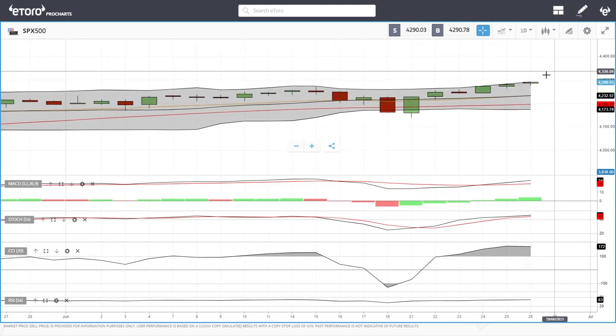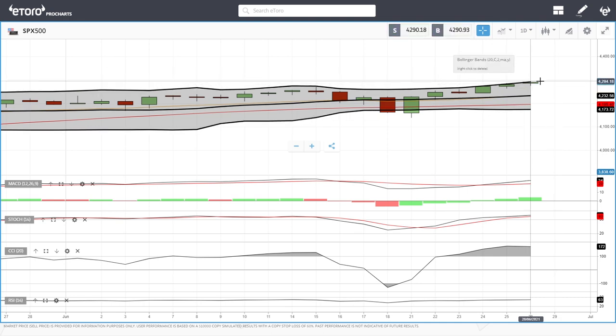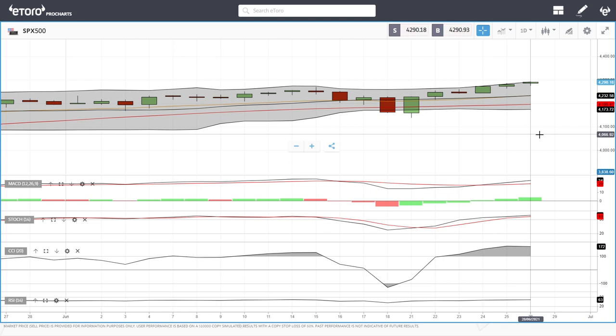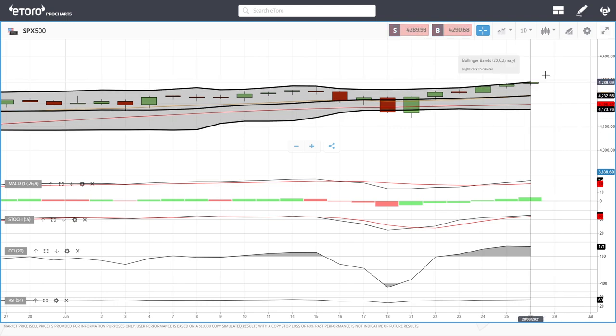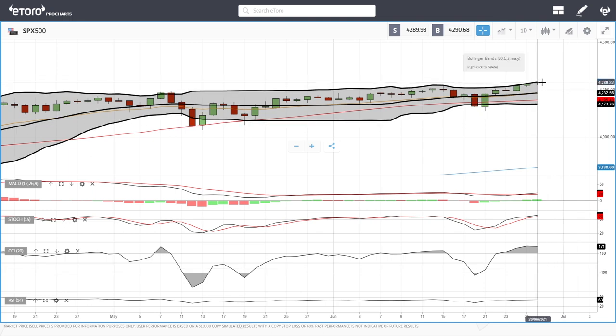As you can see, we are up just a bit today. We are at 4290 and we are basically at the top of the Bollinger Band, approaching 4300. It wouldn't be strange if we had a pullback at that point towards the middle of the Bollinger Band, as we are getting fairly overstretched. Technical indicators are still favoring the upside — MACD is bullish, stochastic is bullish, CCI is bullish, and so is RSI.